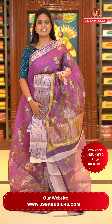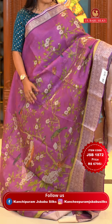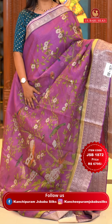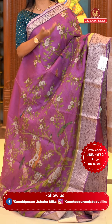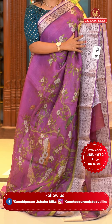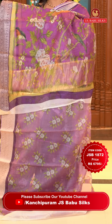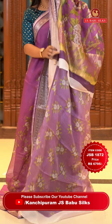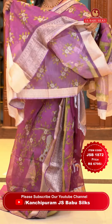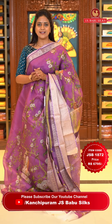Next saree: a light purple color — a very pretty color. All over the body there is digital floral print and also bird's print — the same pattern as a couple of sarees ago but in a new color. The border is self-color with polka dots and florals. The pallu is a khadi pallu with printed work — a mix of both. The blouse is off-color with floral print and zari. Saree code JSB 1872, price Rs. 6,795 only.